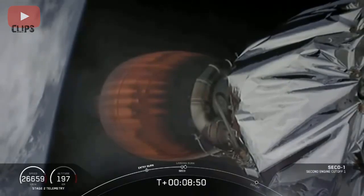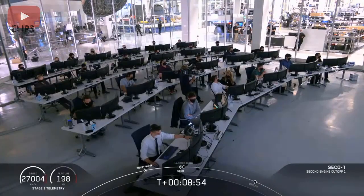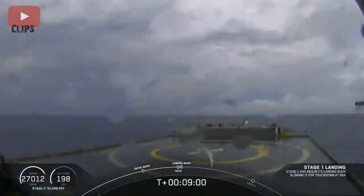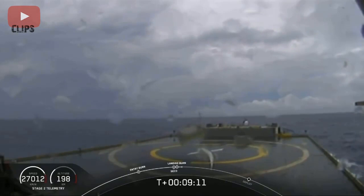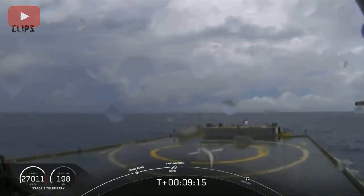Standing by for second engine cutoff confirmation. MVAC throttle step. MVAC shutdown. Stage one landing burn. Confirmation of CECO — second engine cutoff. Now we are waiting for our first stage to make its way to our drone ship. Dragon SpaceX, nominal orbital insertion. Launch escape system is disarmed. Nominal orbital insertion. Stage one landing leg deploy.